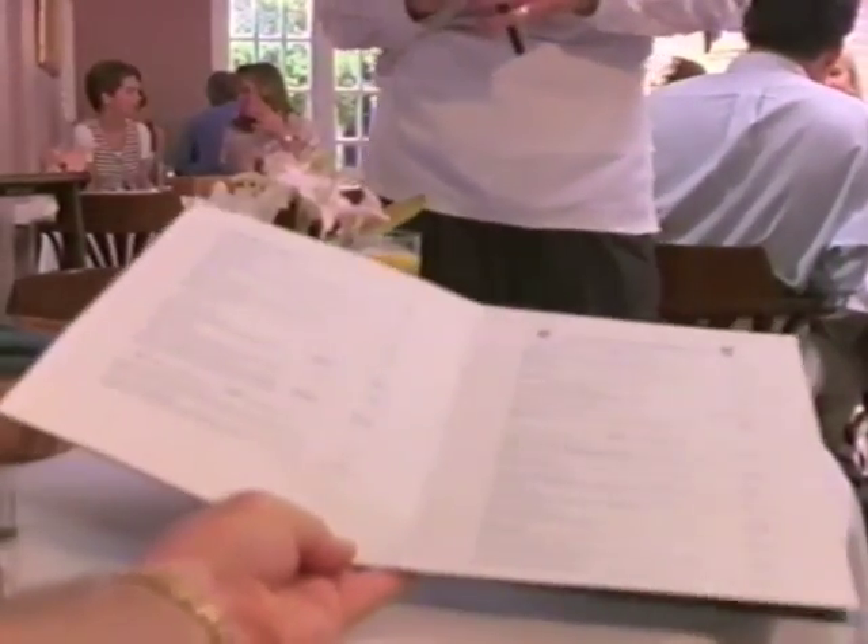What's the matter? Can't see the special of the day? Looks like the moment you've been dreading is suddenly here. It's time you faced facts — you're not getting any younger. Maybe you need a pair of bifocals.